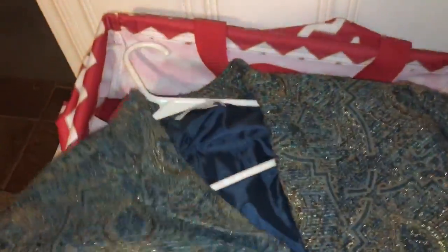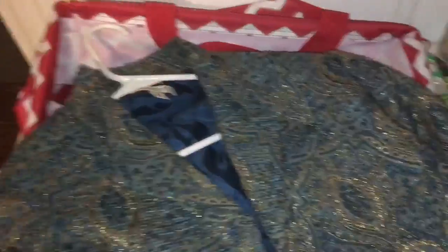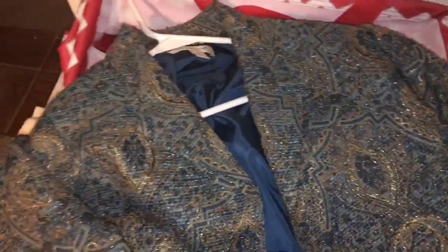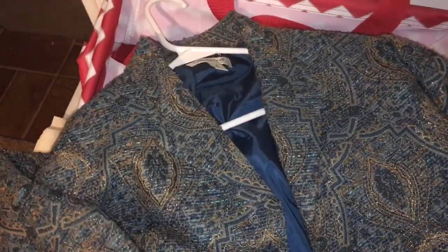This is a Coldwater Creek blazer — very blingy, size 16. I got it at either the dollar sale or the consignment store. Regardless, I paid less than three dollars for it and it sold for $24.99. I did put free shipping on it and it's going to go flat rate.